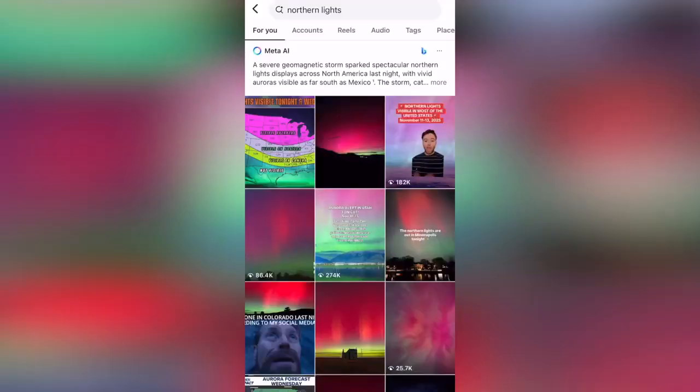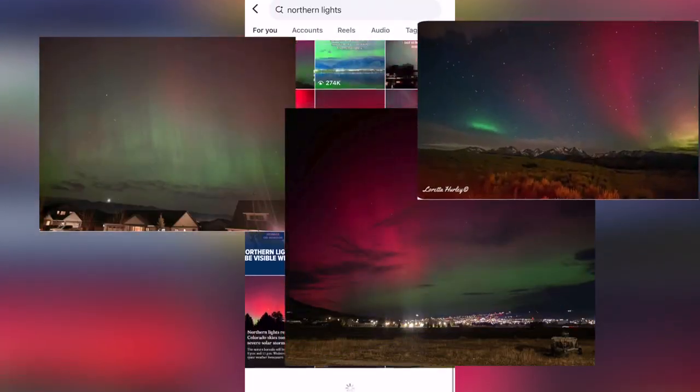So I was one of those people last night out on my porch in my pajamas and slippers trying to see the northern lights. Maybe you saw them too — they were all over my Instagram feed, from the foothills of Butte to Bozeman backyards. I had to figure out the scientific reasoning this is happening, so of course I went to an expert.